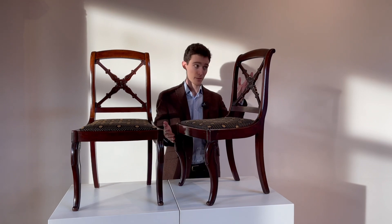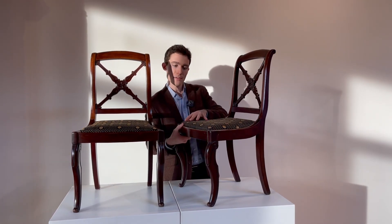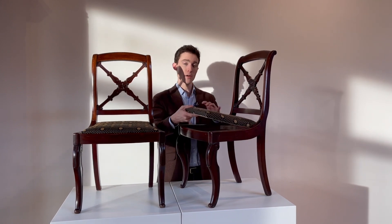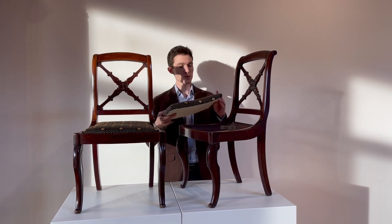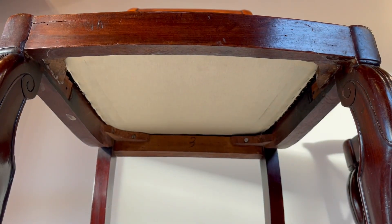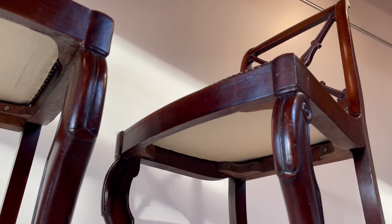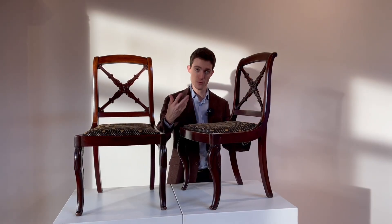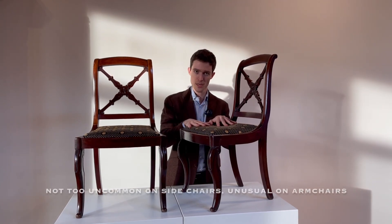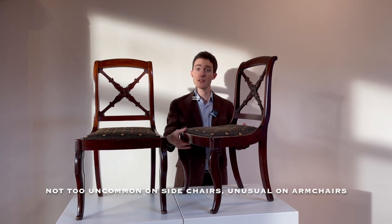Another part of it, aside from its decor and design, that denotes overall high quality is the fact that the cushion here is removable. In French this is called a galette. This type of seat has a chassis, meaning the cushion is removable — really designed for people who had the means to change the upholstery all the time. This is common on side chairs to begin with, but not so common on larger armchairs.